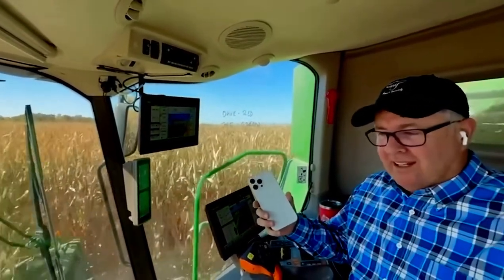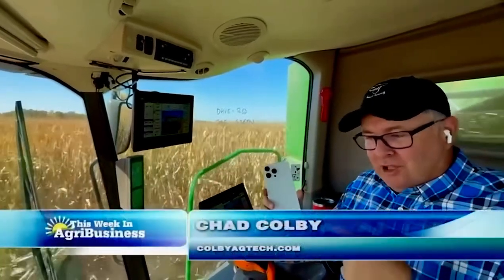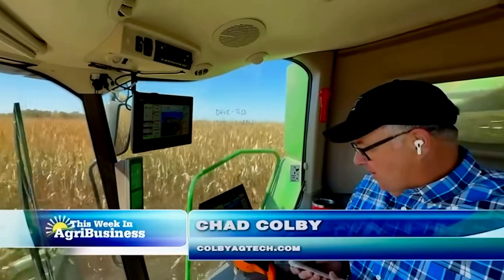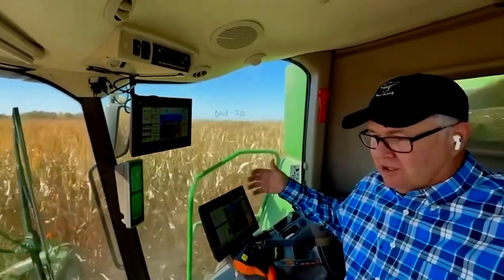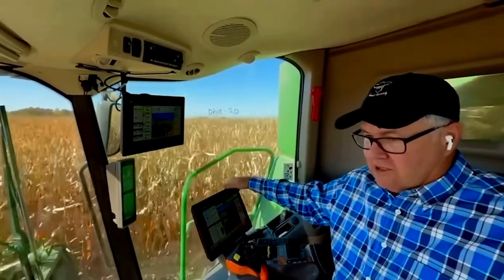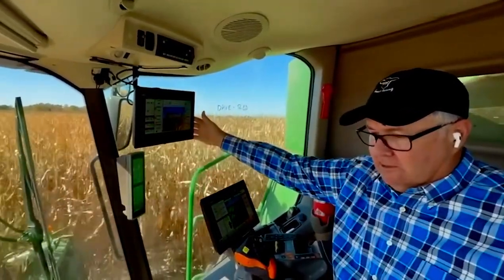Biggest tip I could give you: if your phone is a couple years old, great time to upgrade right now. Speaking of upgrades, inside the combine, I want you to notice in this late model John Deere — you've got the primary Gen 5 display and the secondary display up here.